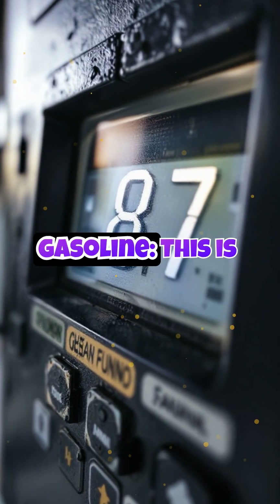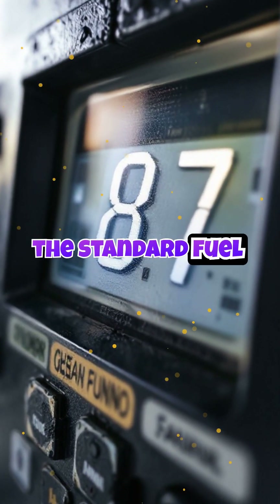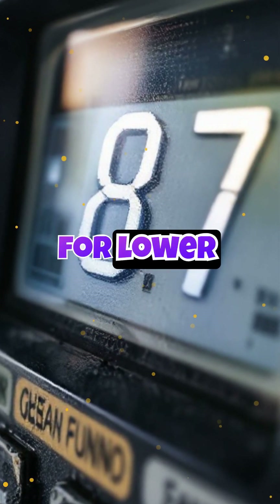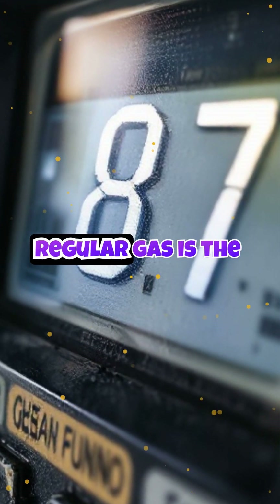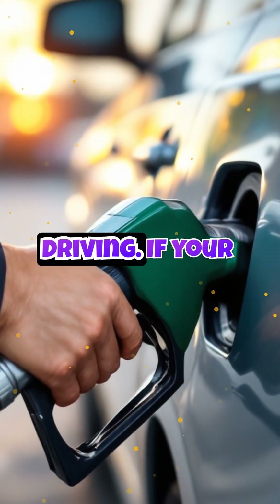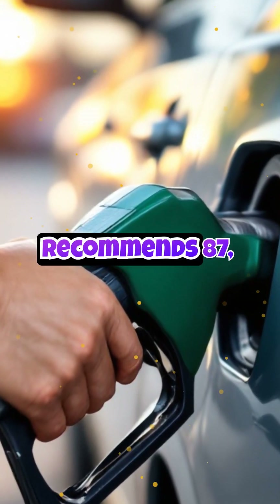87 regular gasoline — this is the standard fuel for most cars. It works perfectly in engines designed for lower compression. Regular gas is the most common and cost-effective option, making it ideal for everyday driving. If your car manual recommends 87, stick with it.